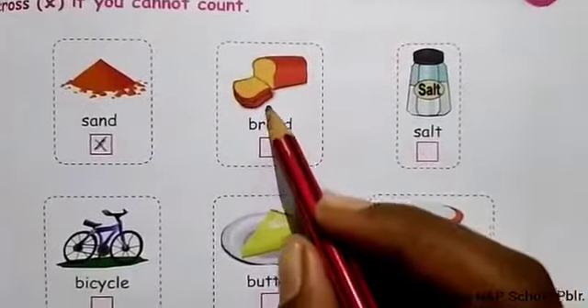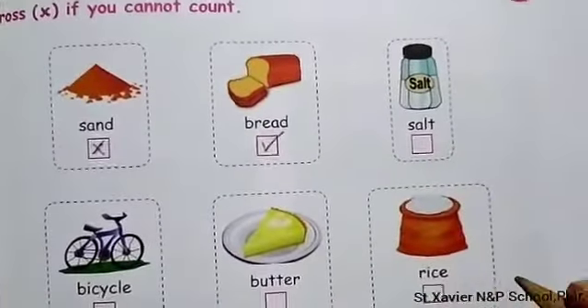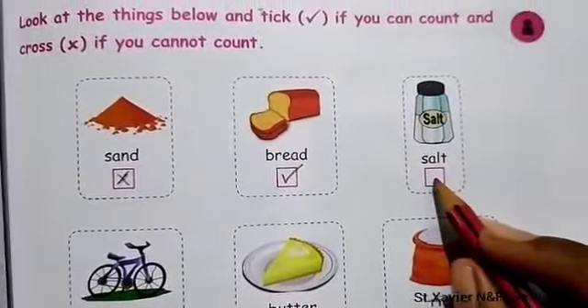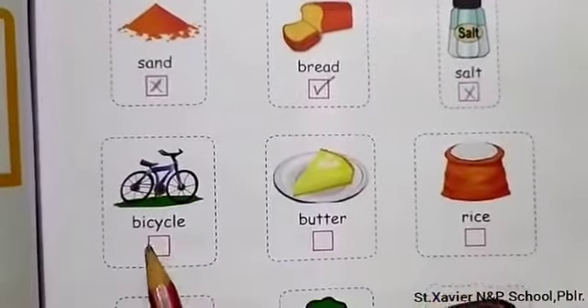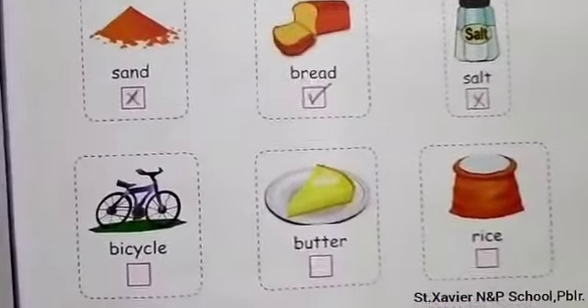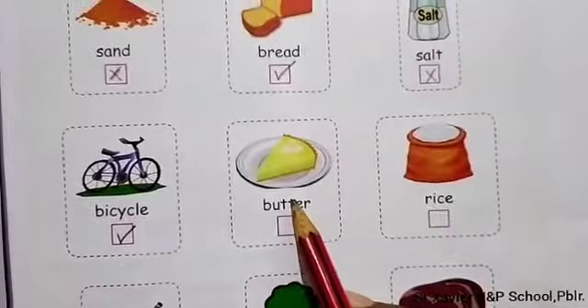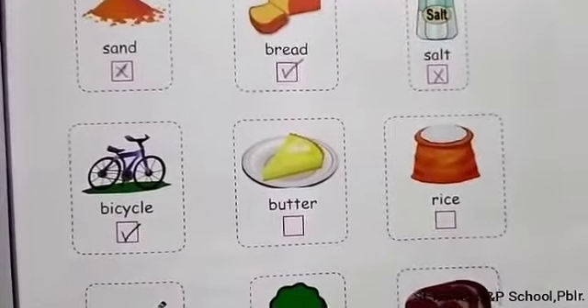Next: cycle — you can count a cycle, so tick. Next: butter — you cannot count butter, so cross. Next: rice — you cannot count rice, so cross. Next: bat — you can count a bat, so tick. Next: trees — you can count trees: 10 trees, 20 trees — so tick. Next: meat — you cannot count meat, so cross.